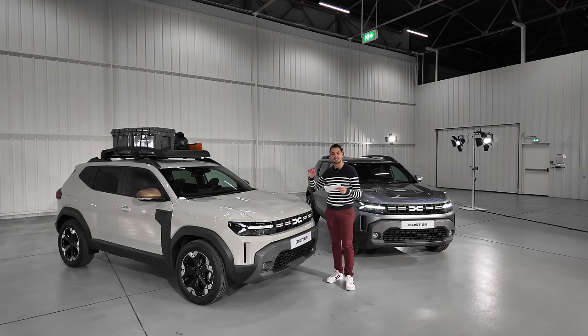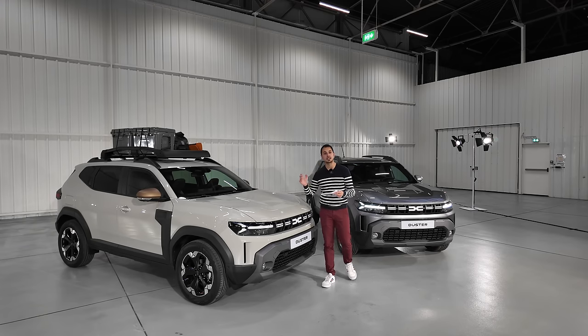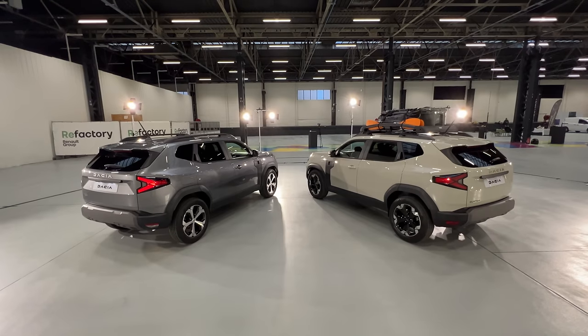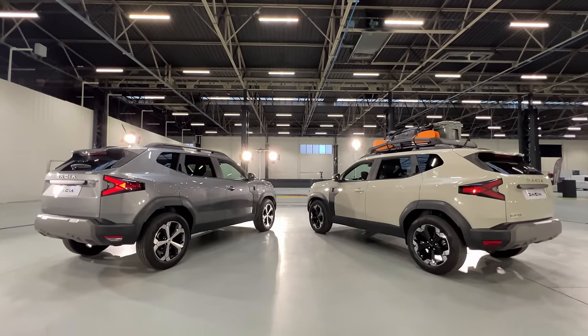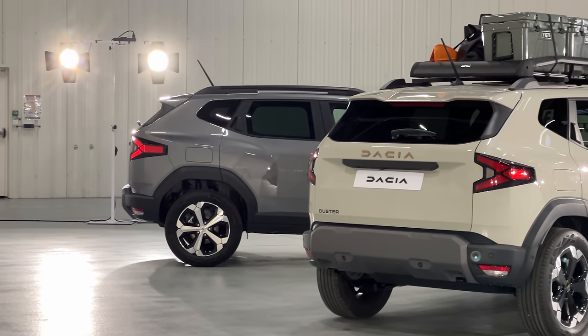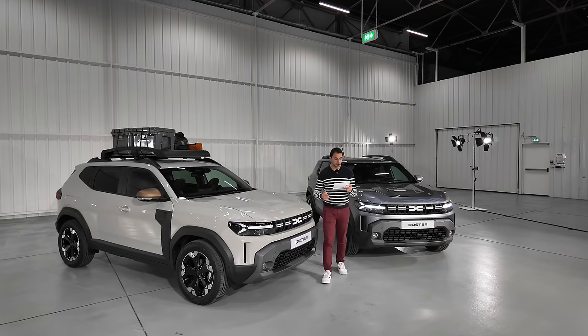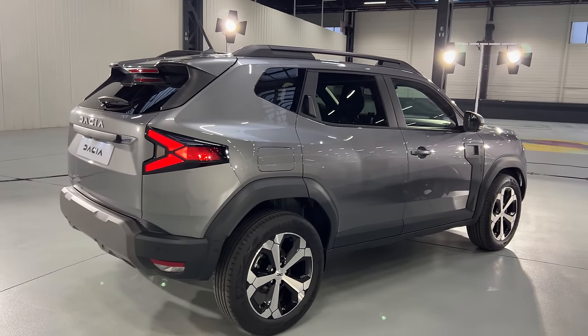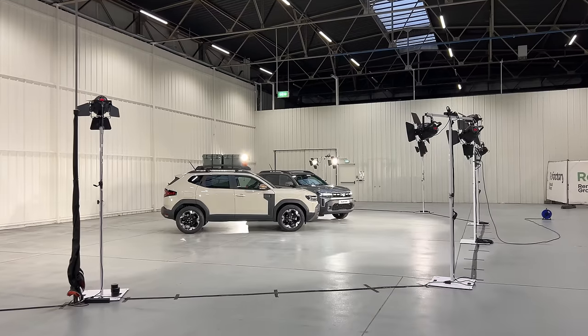Donc le Dacia, là, c'est la dernière génération. Il existe depuis 2010, c'est la troisième génération. Plateforme CMF-B, qui permet pas mal de choses. Il sera disponible en hybride 140 et en TCE 130 chevaux, avec un 1,2 litre. On aura également le Eco-G 100, et il sera disponible en quatre roues motrices ou en deux roues motrices.